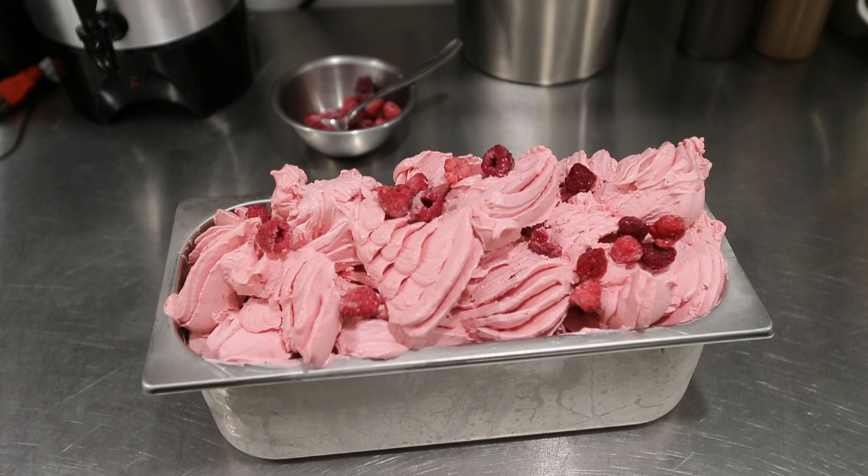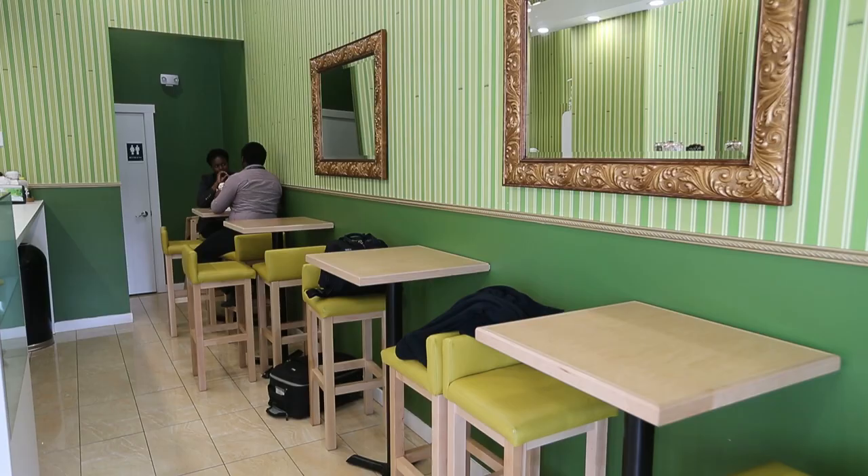Our sorbetto is made with fresh fruit, so it's very dependent on the season and what fresh fruits are available to us in Edmonton. For example, our watermelon — we're not quite at that right season yet, so we haven't been able to put it out, because everything is hand-tasted before we put it out.